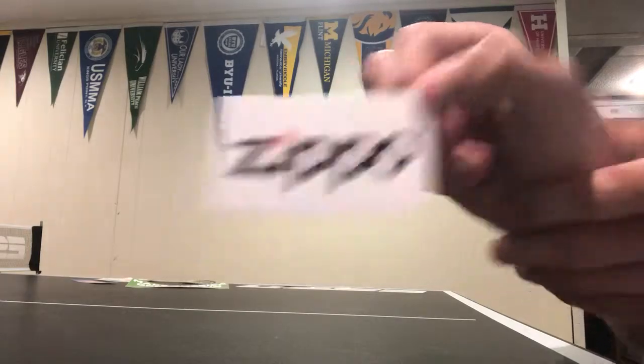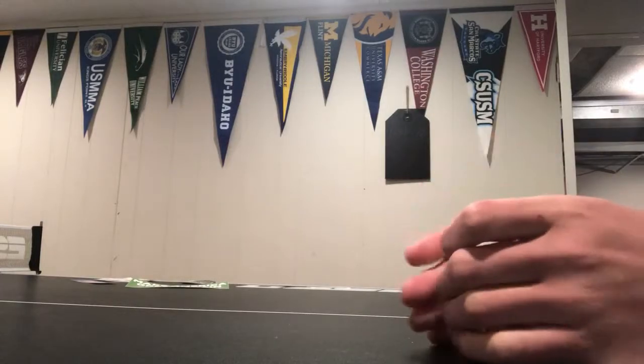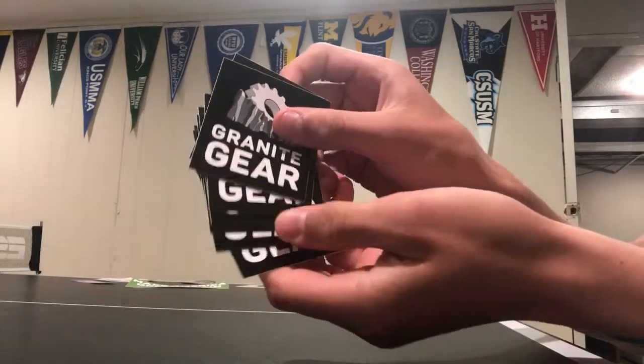Another one that really hooked us up is Granite Gear — they just really put probably 10 in there at least. They're nice.